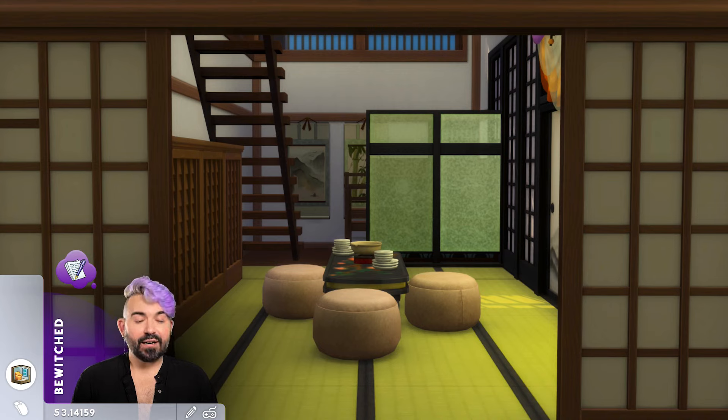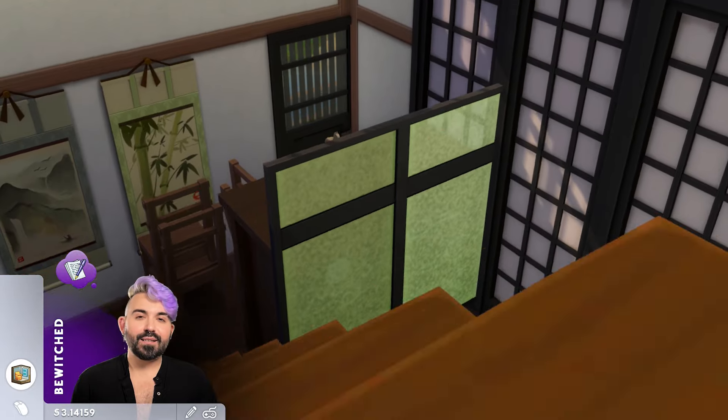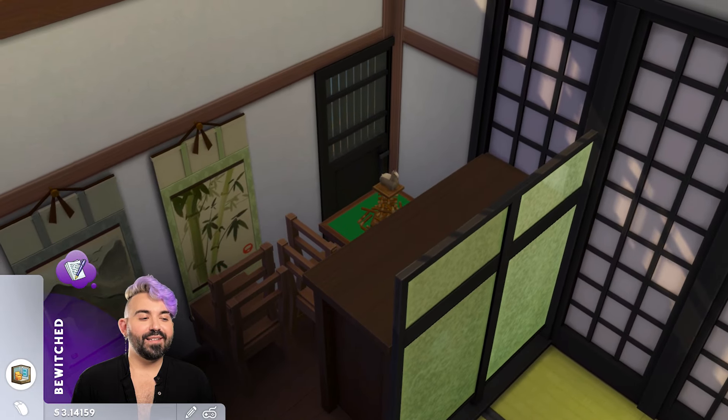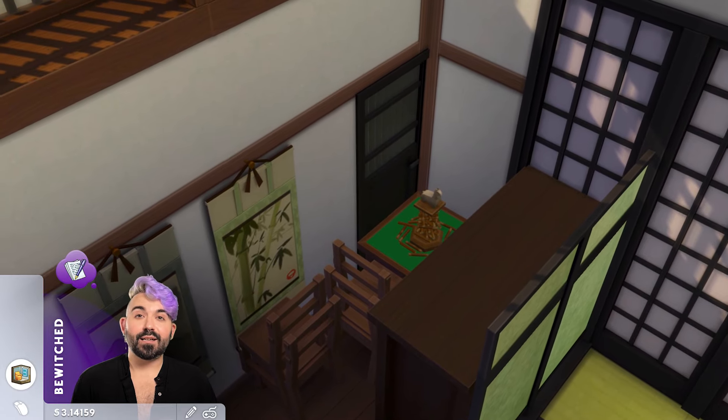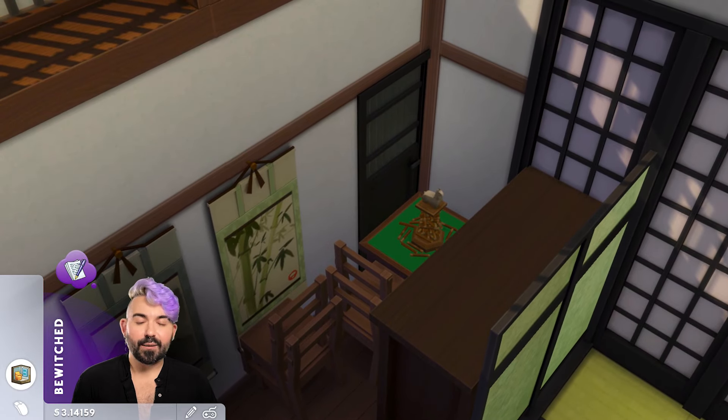Going back inside, we have our second entertainment area with a little hot pot setup. It's not functional just because of how I set it up with the coffee table and ottomans, but there is an area with a functional hot pot which we'll see in a bit. For realism, since these are multi-purpose rooms, I thought it would be really nice to have small storage areas off to the side where objects not in use would be stored temporarily.